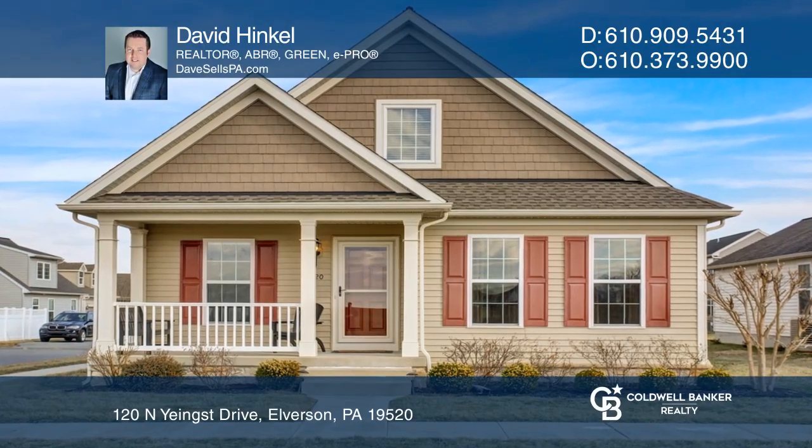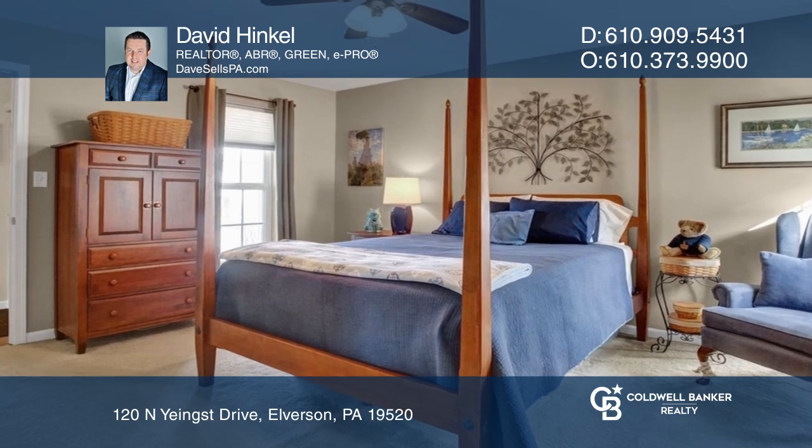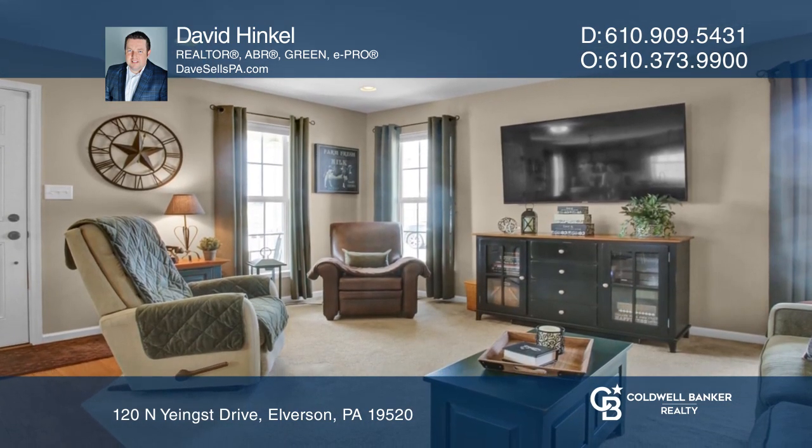This is a meticulous three-bedroom, two-bathroom, single-family home in Springfield Village. Enjoy the views from the front porch relaxing with a cup of coffee.